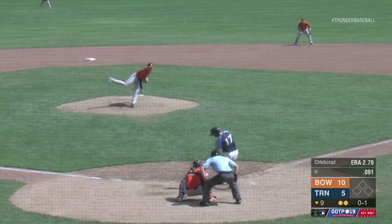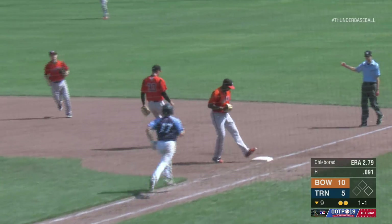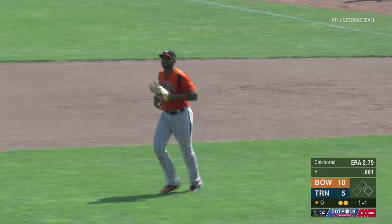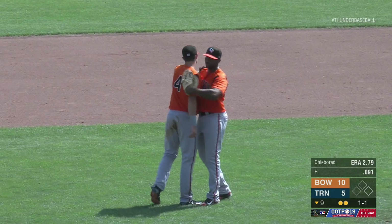Fastball bounced off the plate — fair ball up the line. Up with it is the first baseman Rodriguez, he touches first, and the ball game comes to an end. Bowie Bay Sox salvaged the final game of this four-game series with a 10-5 decision over the Thunder.